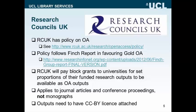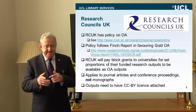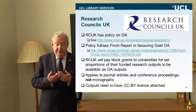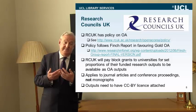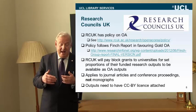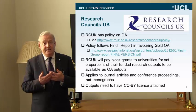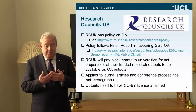Research Councils UK is another major UK research funder. Their policy follows the Finch Report, which was a government-endorsed report that sees the future of scholarly communication in the UK as being an open access future — and not simply open access but gold. The UK is one of the few countries in the world that favours gold OA as the preferred model for furthering OA policy and implementation.